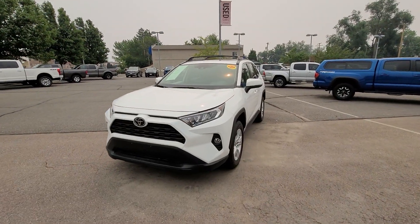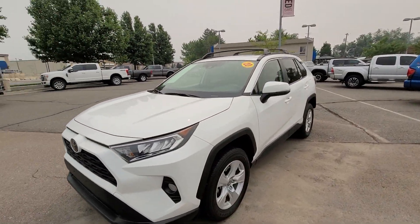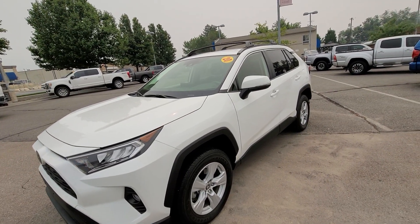Hey Bill, it's Chris here at Larry H. Miller Bountiful. Just talked to you on the phone. Since you're in Arizona, I thought I'd just make a quick video showing you the vehicle.